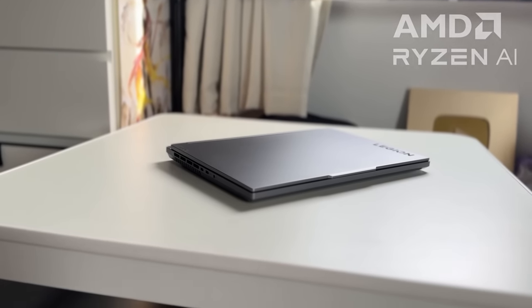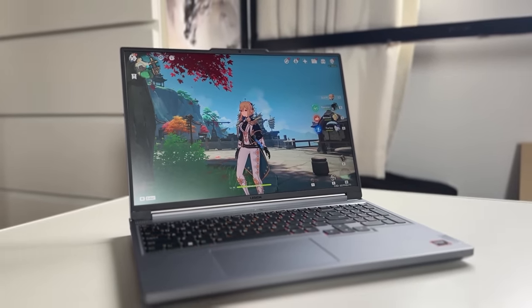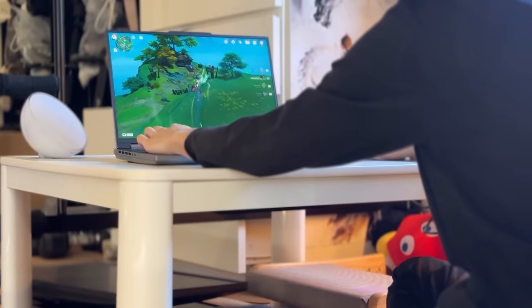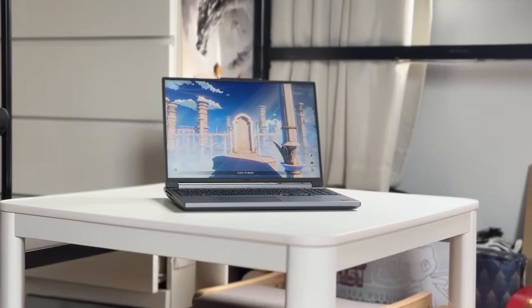The Legion Slim 5 powered by AMD is one of my favorite things to take traveling now because it's powerful enough to run Genshin, so it's nice to play on the fly. At the same time, I can also do all the work I need to do and make sure I have enough battery power without having to charge all the time.